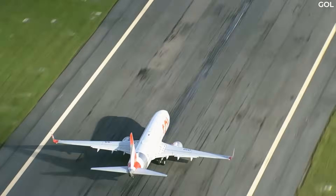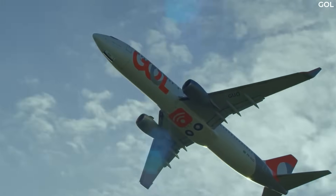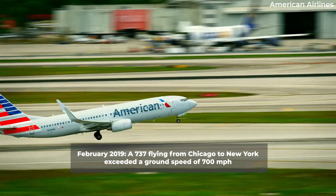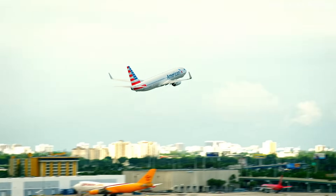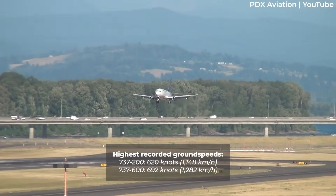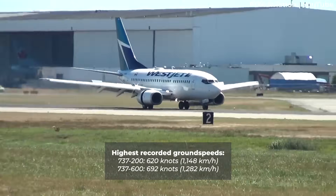Under certain atmospheric conditions, it is possible for aircraft to register higher ground speeds relative to the Earth's surface, despite their airspeed remaining consistent. For example, the Washington Post reported in February 2019 that a 737 flying from Chicago to New York had exceeded a ground speed of 700 miles per hour thanks to a strong jet stream. The website GroundSpeedRecords has compiled details of the fastest ground speed recorded for each variant of the Boeing 737 family, ranging from 620 knots or 1,148 kilometers an hour for the veteran 737-200 model, right up to 692 knots or 1,282 kilometers an hour for the 737-NG's 737-600 variant.